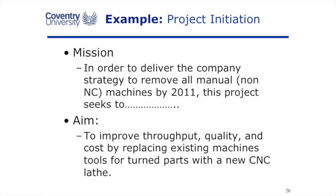In our project initiation phase, we're trying to get the project vision clear. Instead of just saying we're installing a new manufacturing machine, we say why we're doing it and what we're doing. For example: in order to deliver the company's strategy to remove all manual non-numeric control machines, this project seeks to improve quality by replacing existing machines with a new CNC lathe.